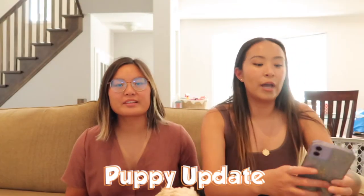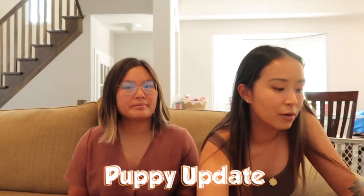In my puppy vlog someone asked if I could do a video on things I learned from Cookie — grooming, training, behavior, etc. Cookie is now about eight months old. She has a lot of energy. We don't keep her in the crate when we're home, but we do crate her when we go to work or run errands, and she's pretty good about it.